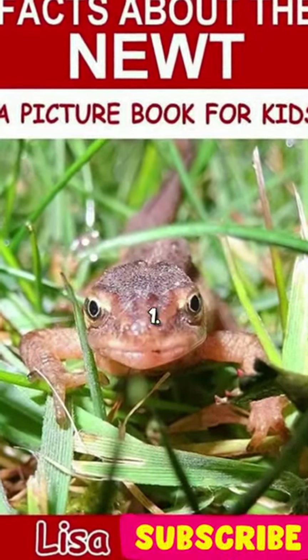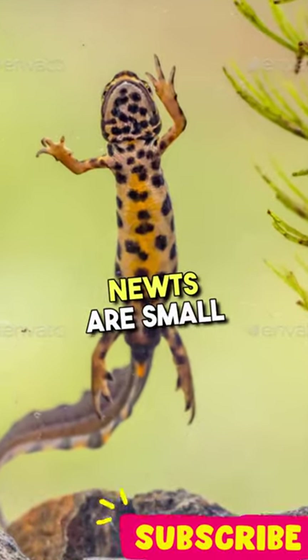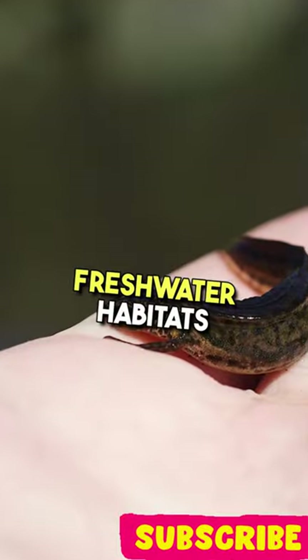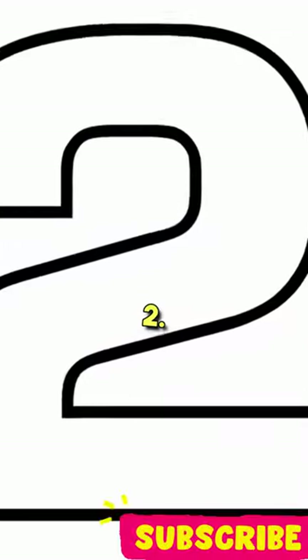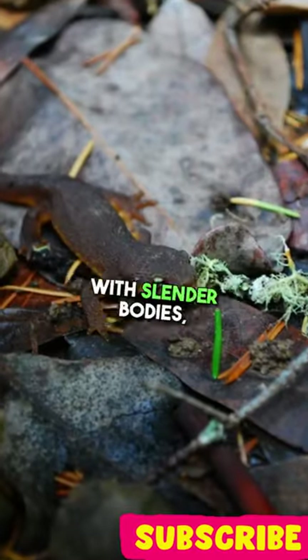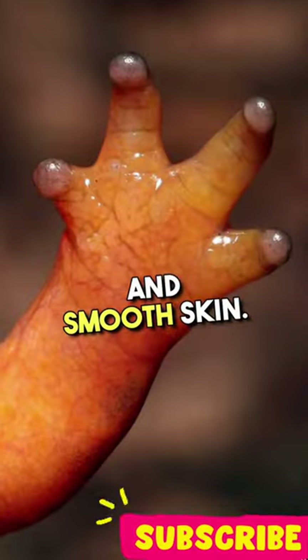5 Interesting Facts About Newt. 1. Newts are small amphibians found in freshwater habitats across Europe, Asia, and North America. 2. They have a lizard-like appearance with slender bodies, short legs, and smooth skin.